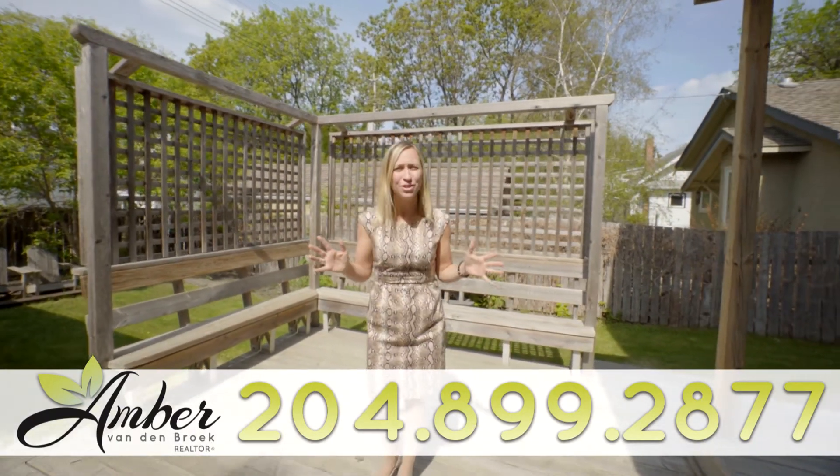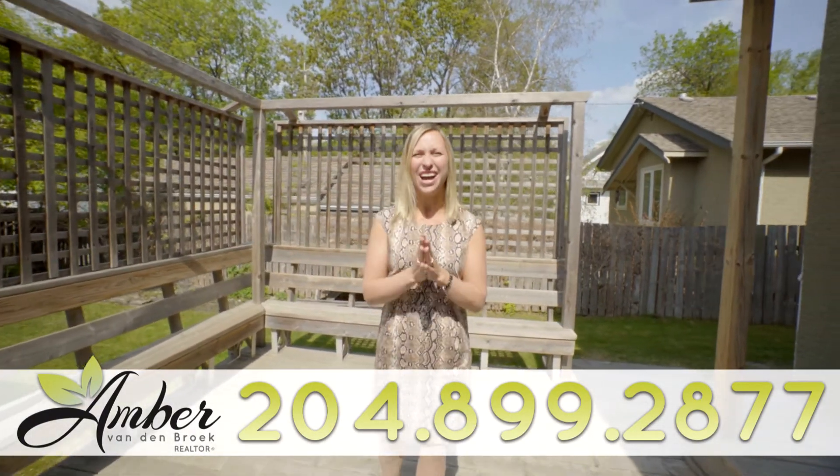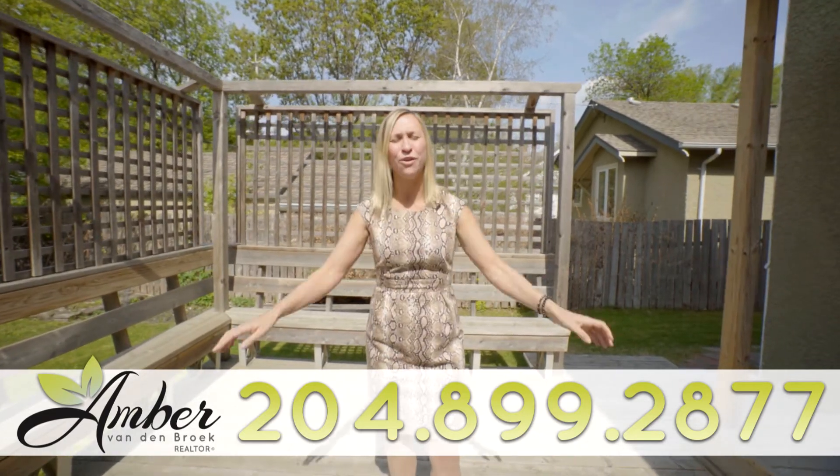I know you or someone you know would love to live here. I'd love to get in touch with them — my number's below. My name is Amber, and I want to help you love where you live.